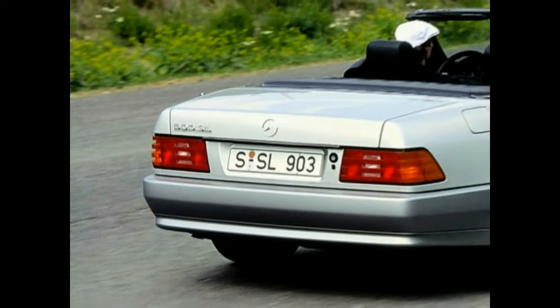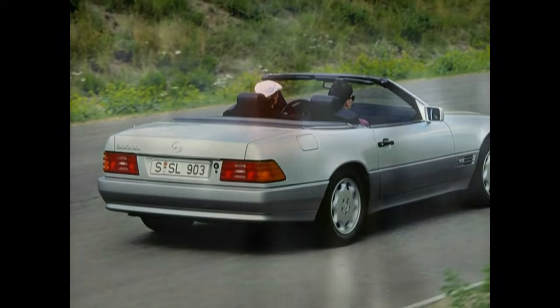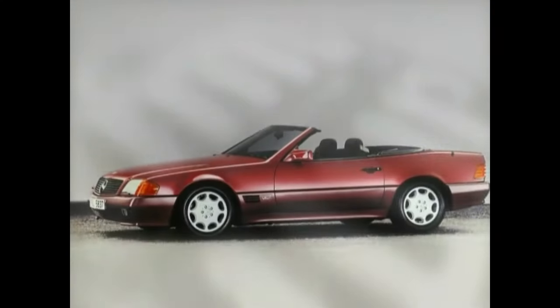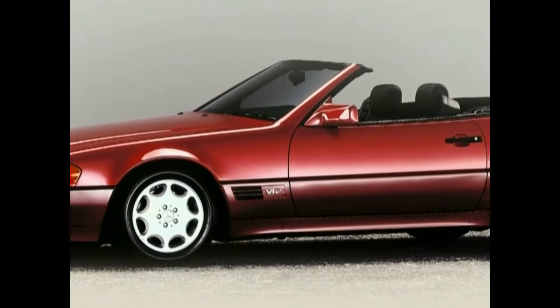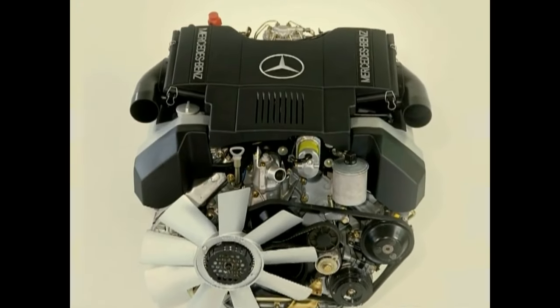In 1992, the Type 600SL entered the market with a V12 engine generating roughly 400 horsepower. Visually, the top model is only distinct by its type sign and two V12 emblems. In the course of this overhaul, the 500SL's engine was also slightly modified.